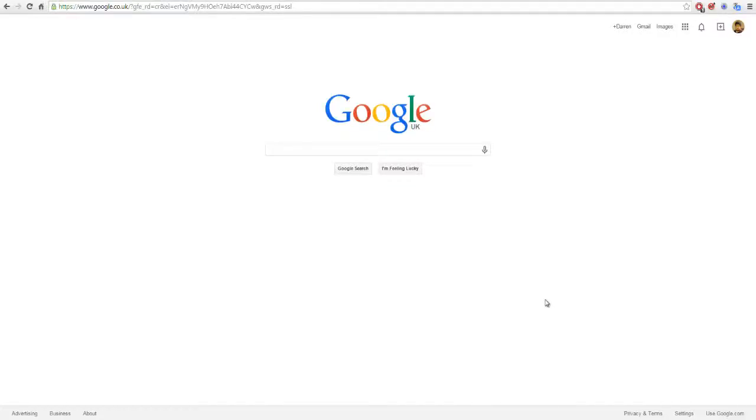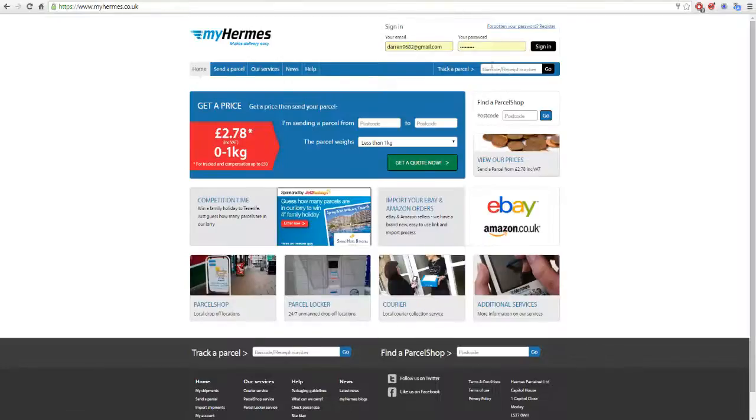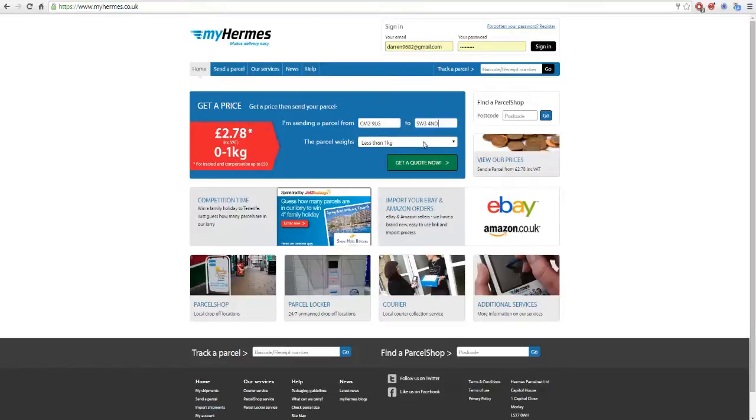Here we are at the desktop phase of this tutorial. Basically what you want to do is go to MyHermes. I have an account, but I'm going to go through this as if I don't. I'm going to use a mock booking — this is actually a couple of McDonald's stores, one in Chelmsford and one in Chelsea. Let's assume the package is less than one kilogram, and click 'Get a Quote Now.'